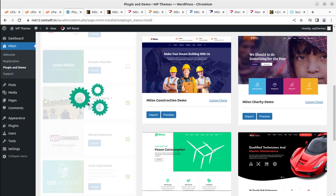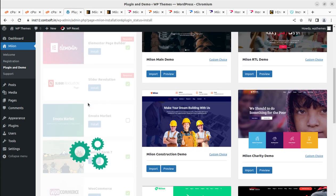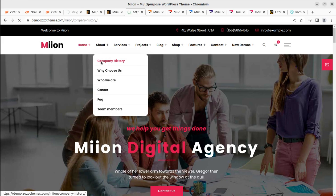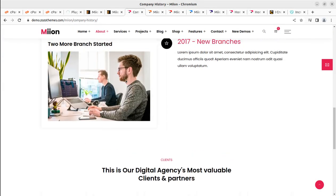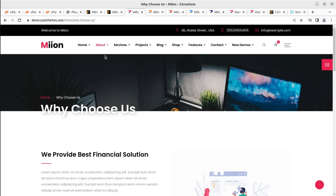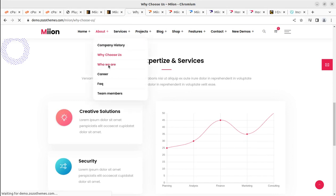The plugin installation is in progress. We need to wait on this screen until we get a confirmation message. Meanwhile, let me show you some internal pages of the theme — how wonderfully they have been crafted. It's a really clean, to-the-point website. This is the About Us page, the Why Choose Us page — all internal pieces are available, which is very important. You can simply upload content, change images and text, and your website will be ready in no time.